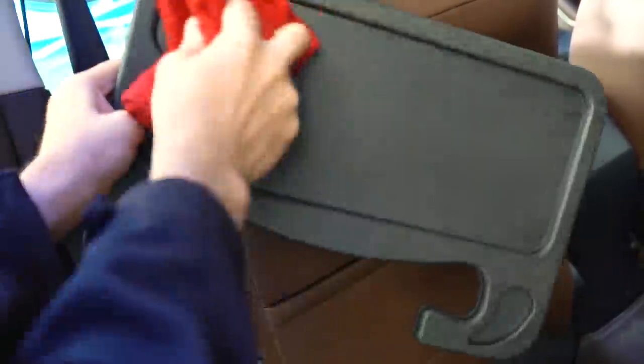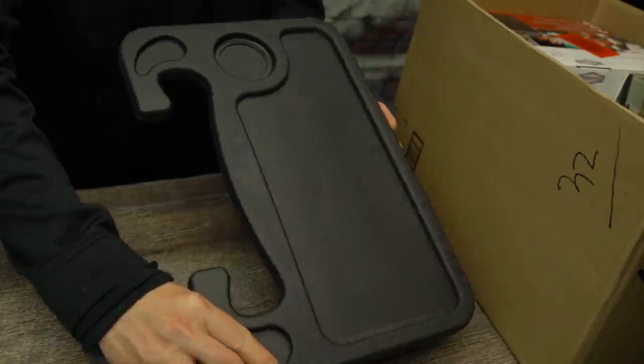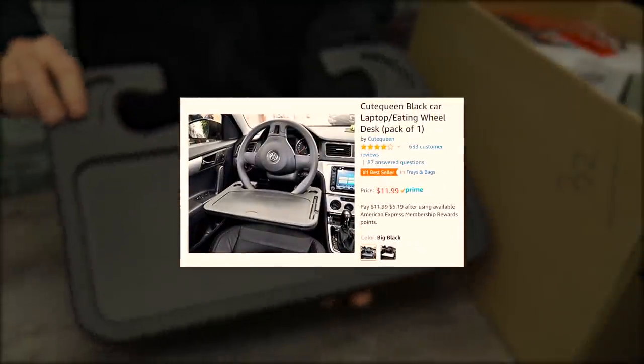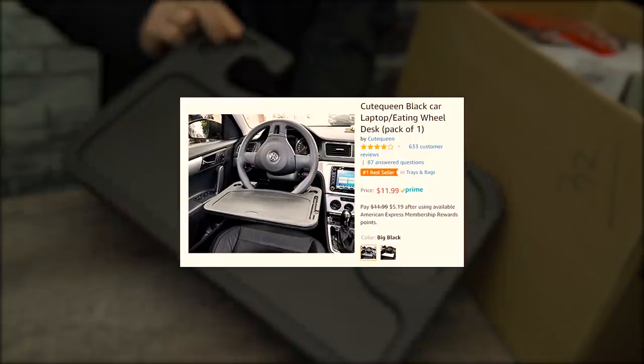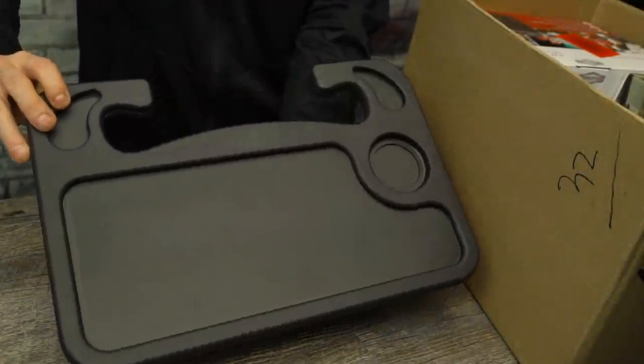When all the festivities have ended, all you've got to do is give that tray a brisk wipe down and it stows away conveniently in the pouch behind your seat. All in all, the steering wheel desk exceeds all zero of our expectations that we had going into this, and we definitely recommend it to anyone who loves that cozy feeling you get when you dine on an airplane.